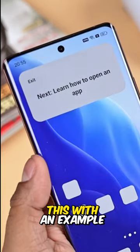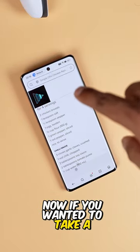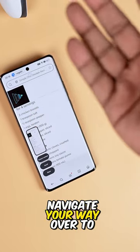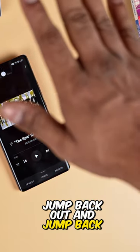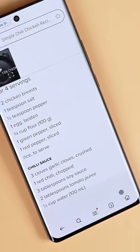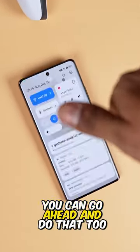Let me demonstrate this with an example. Say you're cooking and have a recipe open. If you wanted to take a screenshot, you can do that. If you want to jump out, navigate your way over to YouTube Music, change what's playing, then jump back out and back into your browser to continue cooking, you can do that too. And if you notice a notification you want to check out, you can go ahead and do that too.